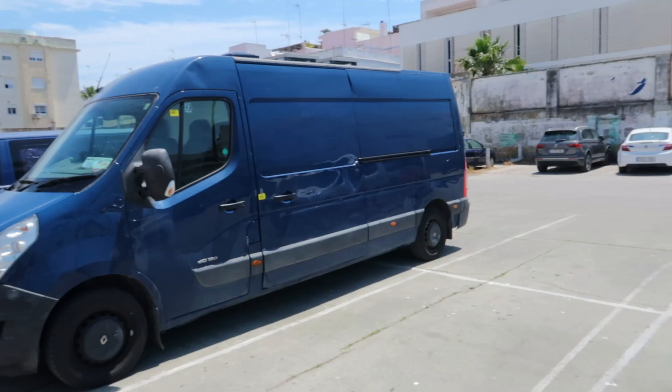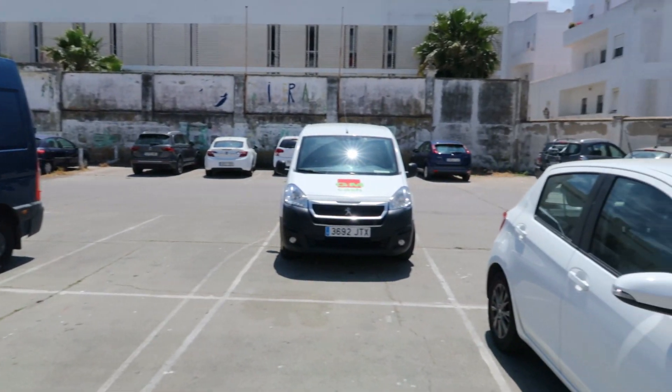We have found this amazing car park in the centre of the town and it's perfect no matter how high your camper is. It's €1.20 per hour, so that's not bad for a really big town like this.